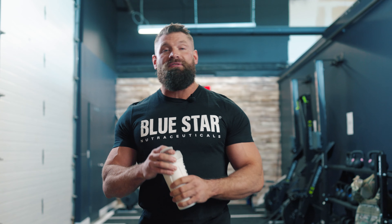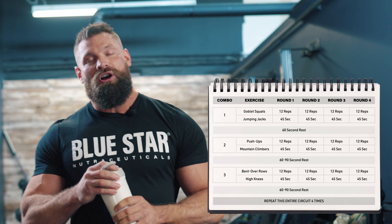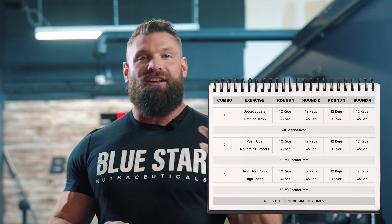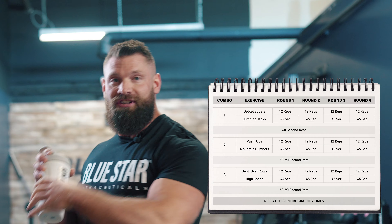We've got a very simple circuit here for you. We want to make sure that if you didn't have a ton of equipment, you were able to do this one at home. We've got a six-exercise combo. We're going to do three supersets of two exercises each. A resistance exercise will be the first one, and our cardio exercise will be the second one.